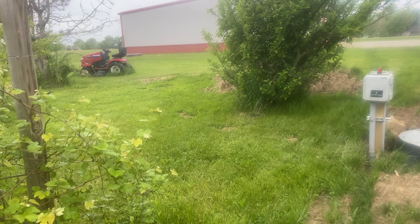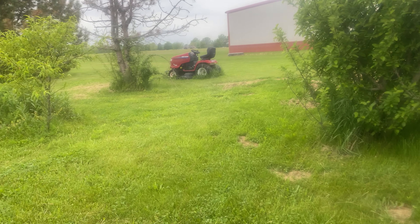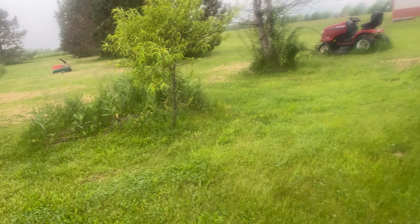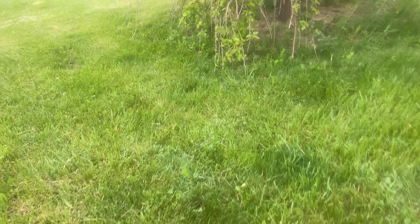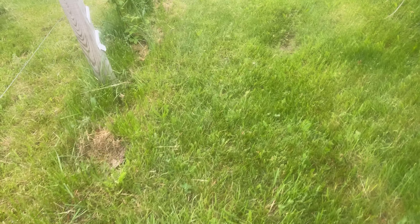I harvest the grapes around October — I want to say October is when I start harvesting them, I can't remember for sure. Here's another grape plant.